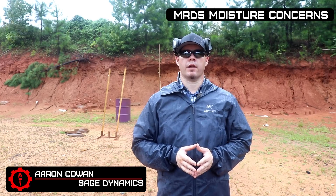Hey everybody, Aaron Cowan with Sage Dynamics, and in this video we're going to talk about what happens when your pistol optic gets wet. There are still a great deal of myths and a great deal of misinformation out there in the world regarding MRDS for handguns.